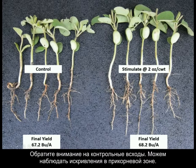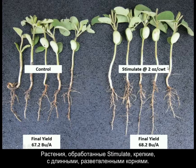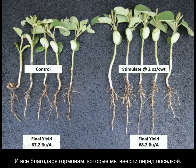Here you can see this seedling — it doesn't know which way is up, it doesn't know what's down. All of these have twists in the radical or root system. But here, these are all long, straight, deep, fat, well-branched — the perfect Christmas tree type appearance. This is from the added hormone.